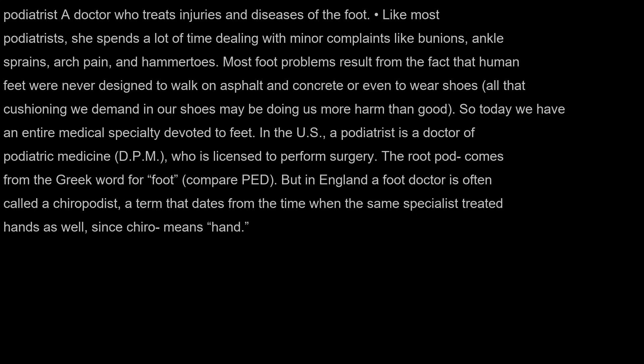The root pod comes from the Greek word for foot, compare PED. But in England a foot doctor is often called a chiropodist, a term that dates from the time when the same specialist treated hands as well, since chiro means hand.